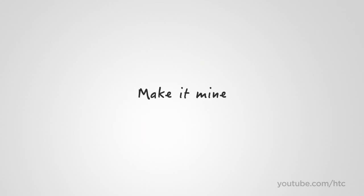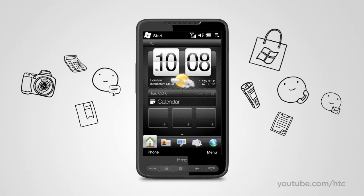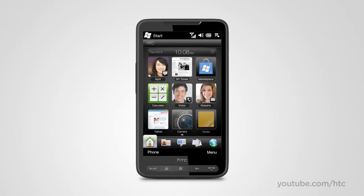With the HTC HD2, you can create a phone that is just right for you. On the HD2, everything that's important in your life is always instantly available. Of course, you can put your favorite apps on the home screen, but you can also put a one-touch shortcut to call your best friend or email your business partner. With just one tap, you can visit your favorite website for financial advice or check the traffic report before you leave for work.